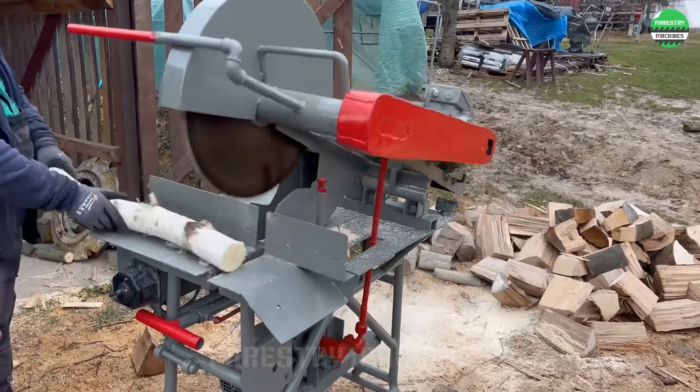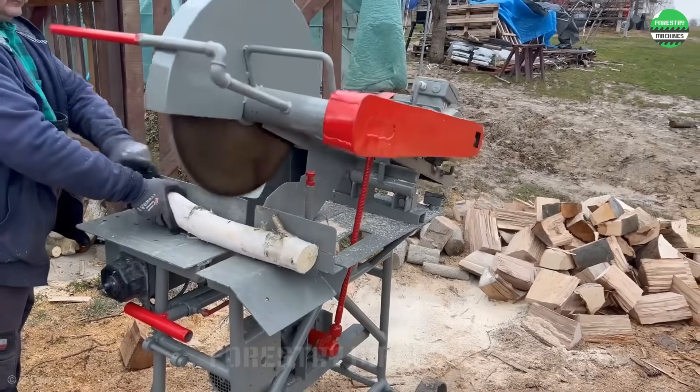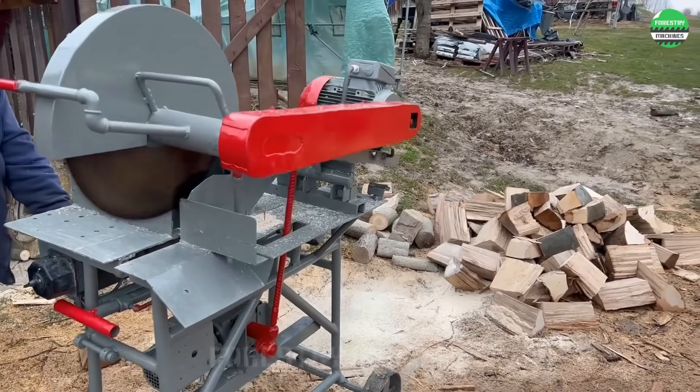This cutting machine deserves praise for its creative design. Don't you agree? Please share your thoughts.